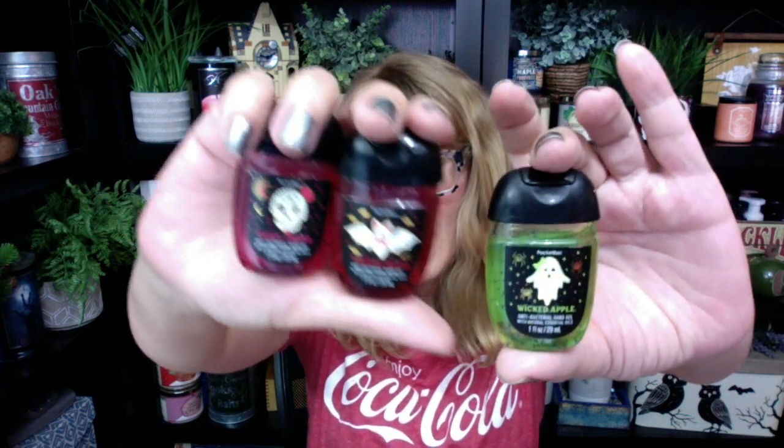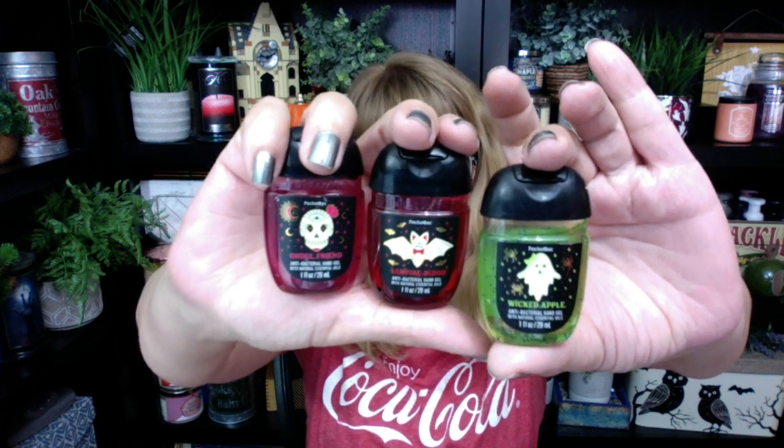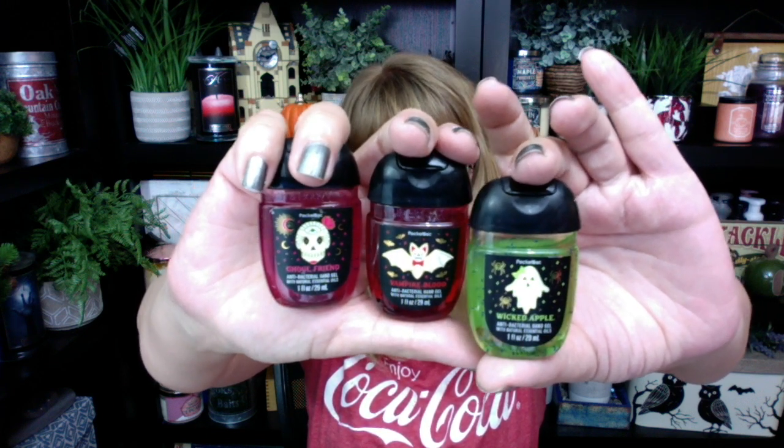The Halloween ones I think are so cute this year. The three that I highly recommend — you can get the five-pack online — are Wicked Apple, Vampire Blood, and Ghoul Friend. I think you get two Vampire Blood and two Ghoul Friend in the pack. Wicked Apple is actually my favorite, although it doesn't have the caramel like the candle — it's more just like tart apple. But these are super cute for Halloween.